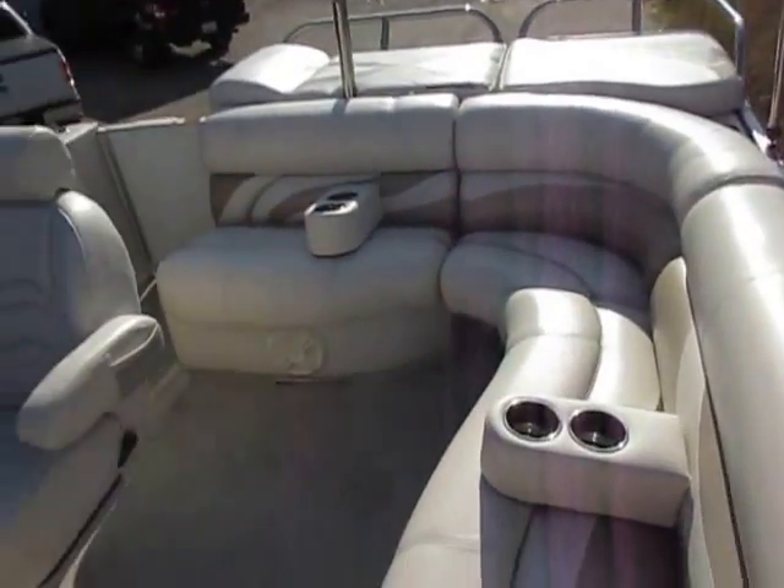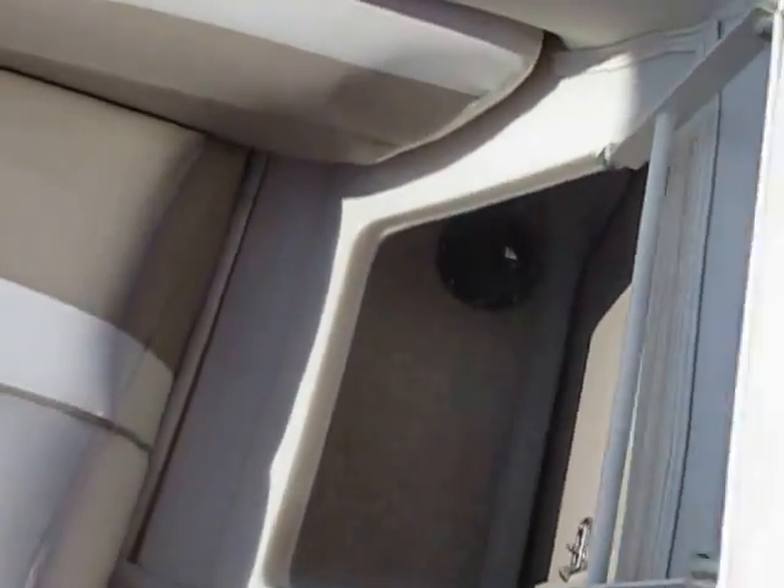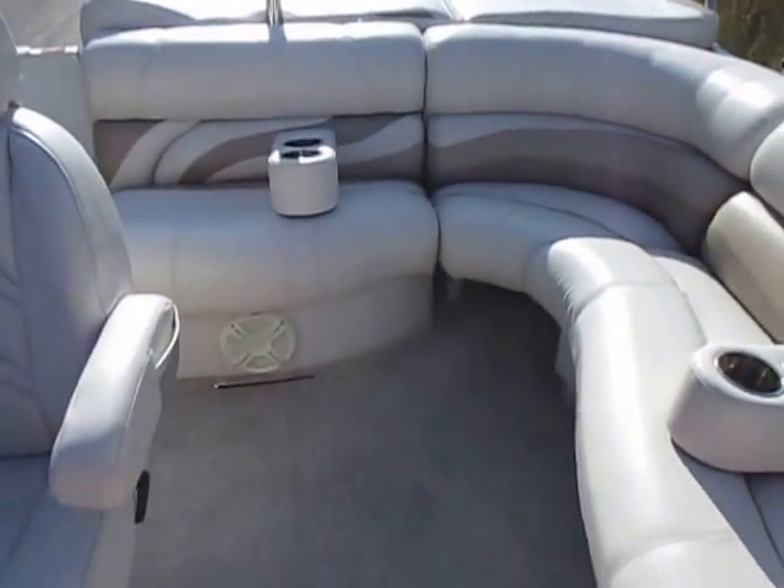There's a stern L-shaped couch with storage underneath all the seats and storage behind the backrest — you can see the pictures for that. Two movable beverage holders and courtesy lights.